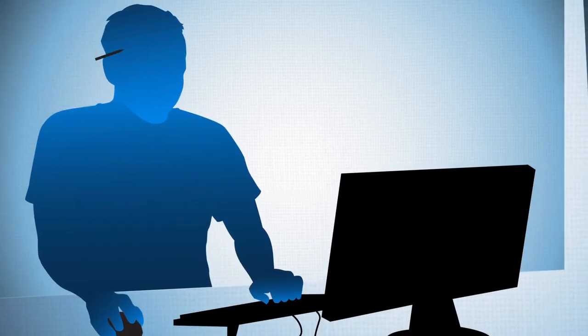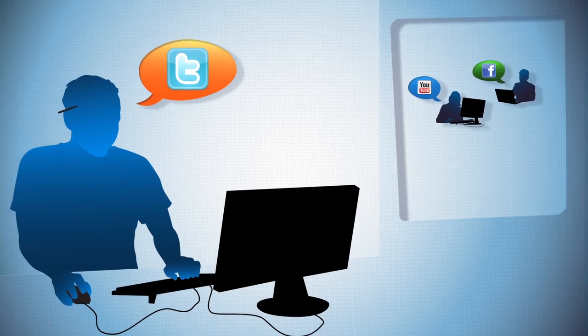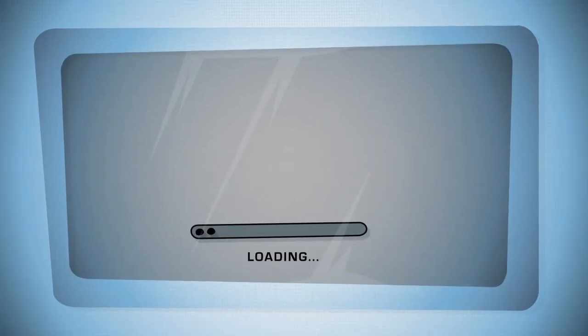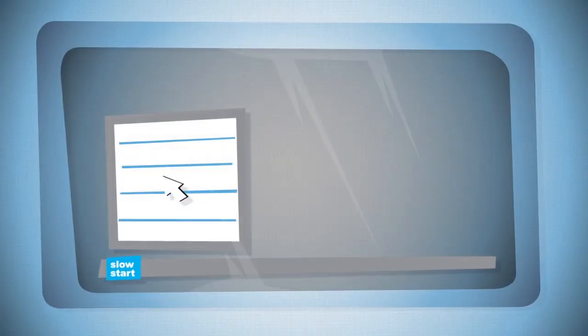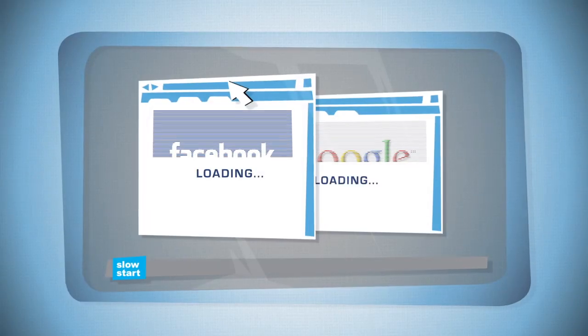You use your PC for just about everything, right? Work, shopping, socializing. In fact, what would you do without it? But have you ever experienced waiting and waiting for your PC to simply boot up? Maybe you have programs that all of a sudden won't load. Is just surfing the web frustratingly slow?